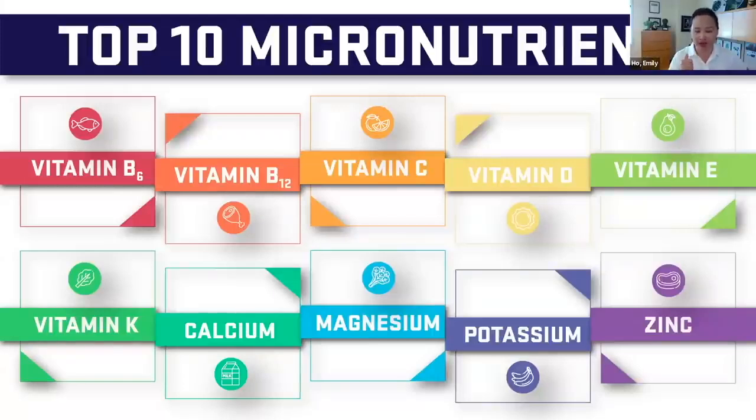Right now, vitamin D and calcium are really the only micronutrients that have an age-related, older adult-related change. We strongly believe that many of these nutrients potentially should have a different age-related recommendation and may need a little bit more attention. We've indicated ones that especially need to be looked at more closely in terms of intake if you are an older adult.